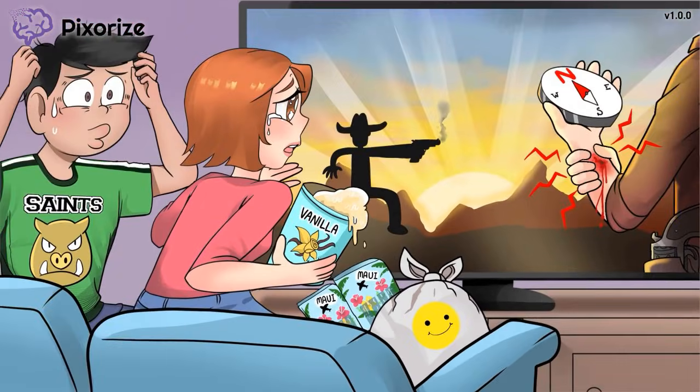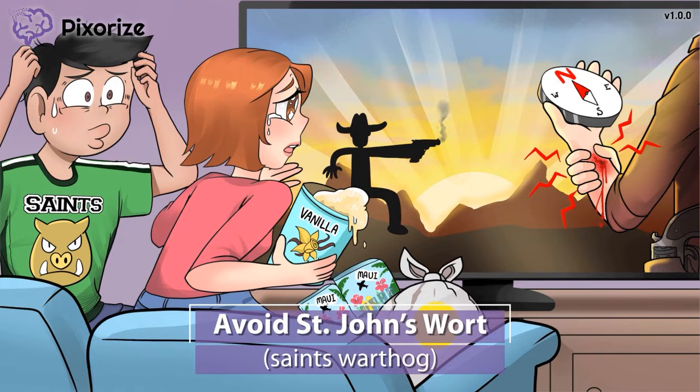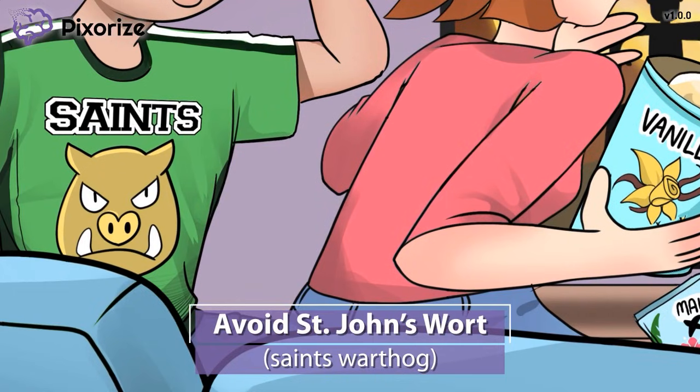Let's discuss two things to avoid that come up often on the NCLEX. Our anxious boy is wearing a jersey from his favorite sports team, the Saints, which has a new mascot: a ferocious-looking warthog. This Saints warthog is our symbol for the supplement St. John's wort. St. John's wort increases serotonin levels, so it should not be taken with SNRIs.